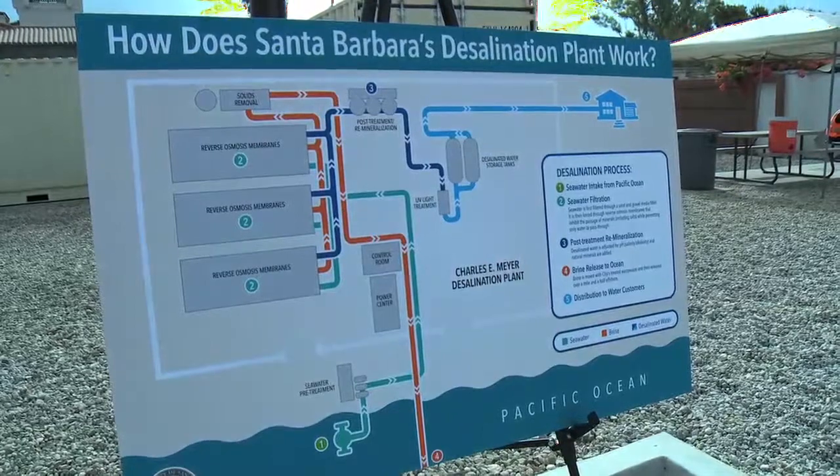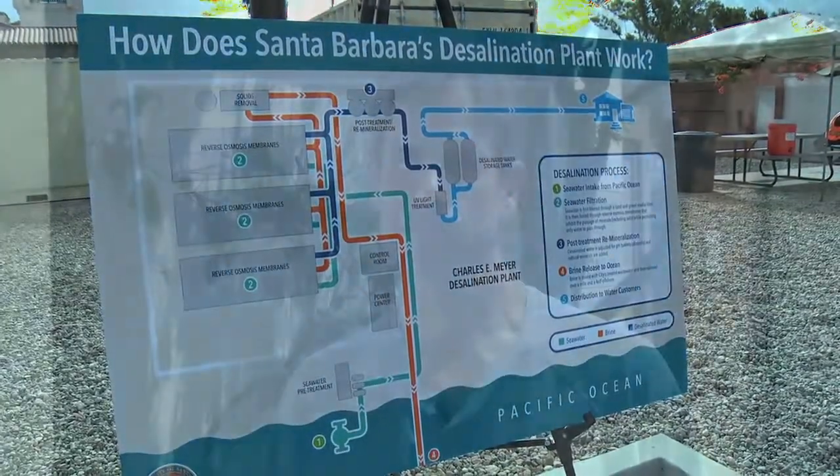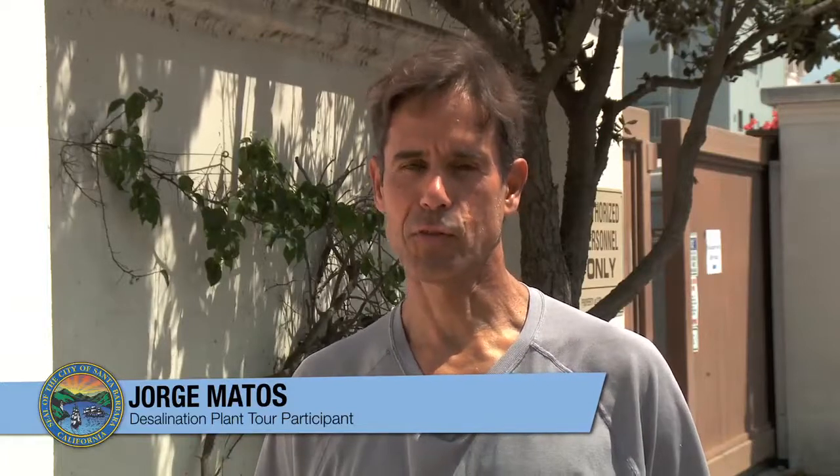The plant is only one of two large capacity desalination plants operated on the west coast, which has made it a curiosity for residents about how it all works. One visitor noted: I have a degree in engineering, related to groundwater and surface water treatment, so I wanted to check it out — plus we're drinking the water, so I want to see how it's made.